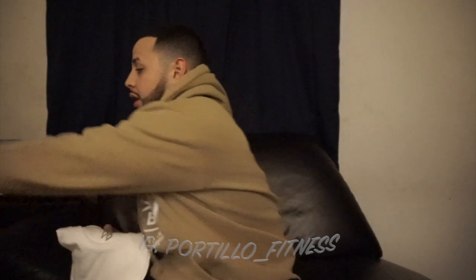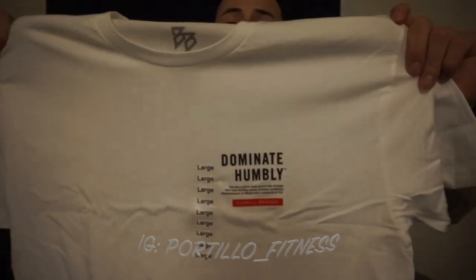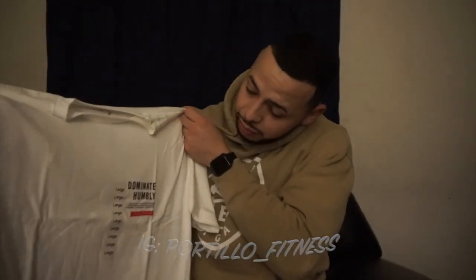Next we have a Mindset t-shirt. It's a white t-shirt that has the Barbell Brigade 'Dominate Humbly' motto on the corner. Pretty dope — nice and subtle but I really like it.